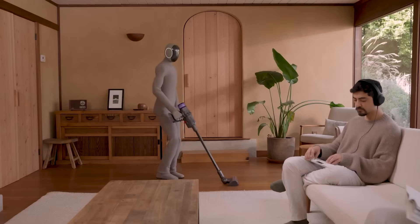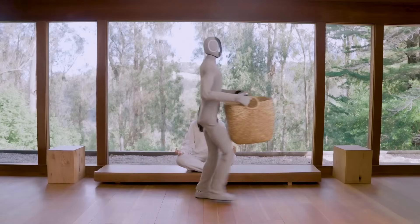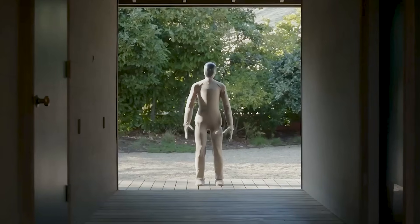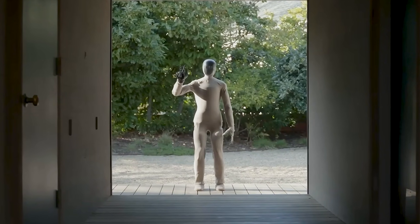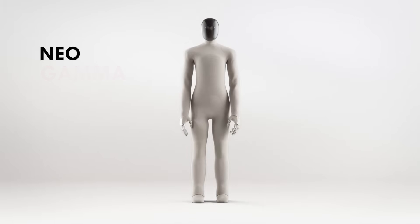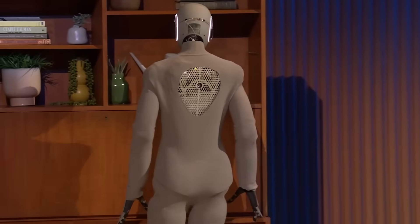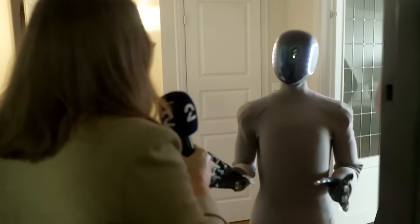Imagine a robot that can tidy your home, do the laundry, and even refill your cup of coffee. Seems a bit far-fetched, right? Well, it's not. The Neo Gamma Robot isn't a work of science fiction — it's real, and it's going to be walking around our living rooms pretty soon.